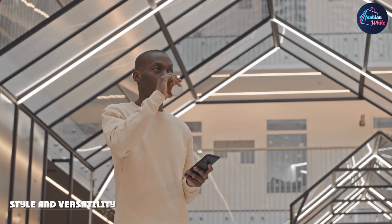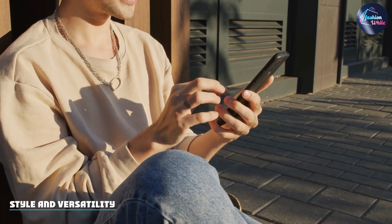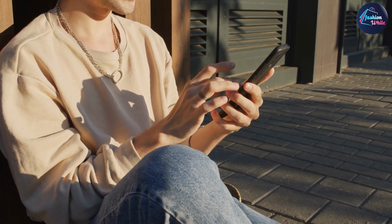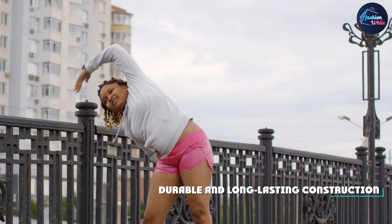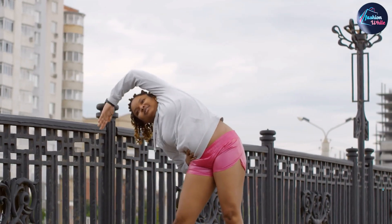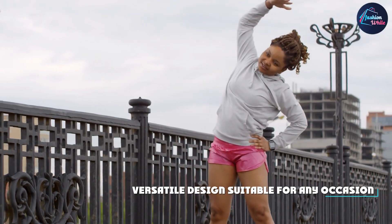The Gildan Adult Fleece Crewneck Sweatshirt is available in a wide range of colors, making it easy to match with your favorite outfit. The classic crewneck design makes it a versatile piece of clothing that can be dressed up or down. It is perfect for wearing on a casual day out, lounging at home, or even for outdoor activities.